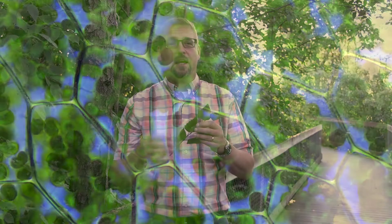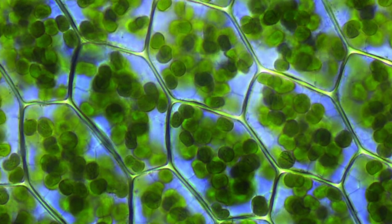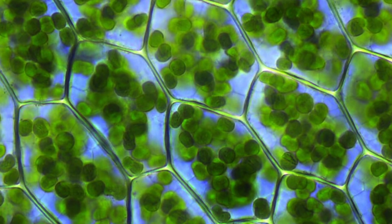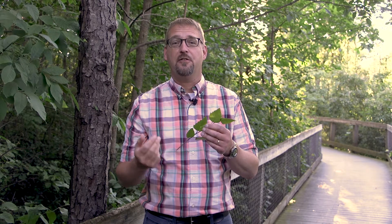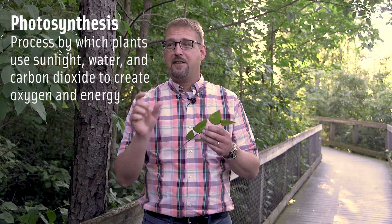The green in these leaves comes from chlorophyll. Chlorophyll is a type of cell within those leaves that gives them that green color. And chlorophyll is responsible for food production. The fancy word for food production is called photosynthesis. I always like to remember photosynthesis just as 'sugar from the sun.'